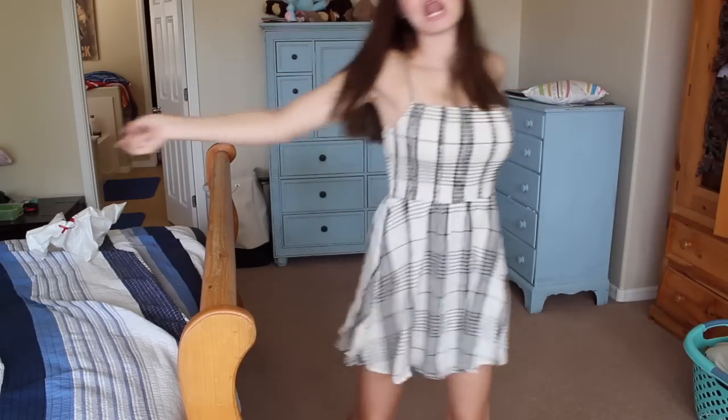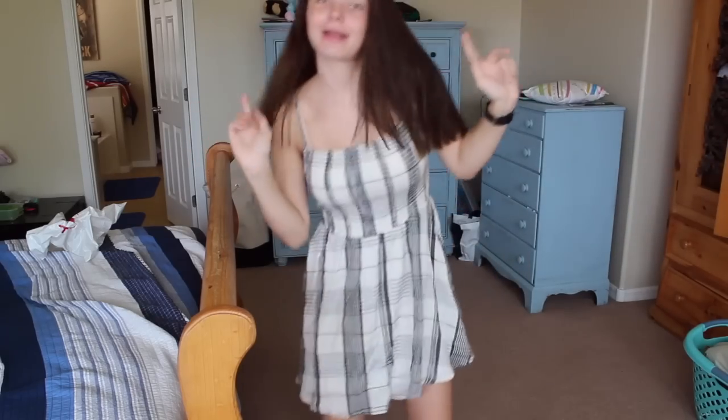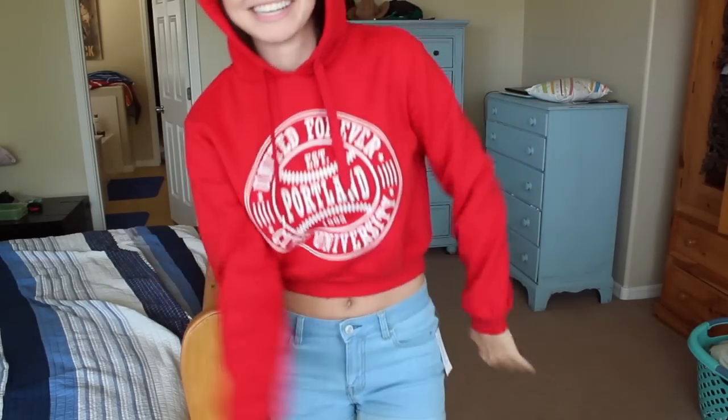The next thing I got is from Forever 21 — just this dress. I'm probably going to end up wearing it on the first day of school, so if you go to my school you already know what I'm going to look like. This was the last one they had in the entire store — I love it, super cute. The next thing is also from H&M: a red 'United Forever Portland' crop sweatshirt. I was with my friend when I bought it and she was like, 'you just need to buy it,' so I did.